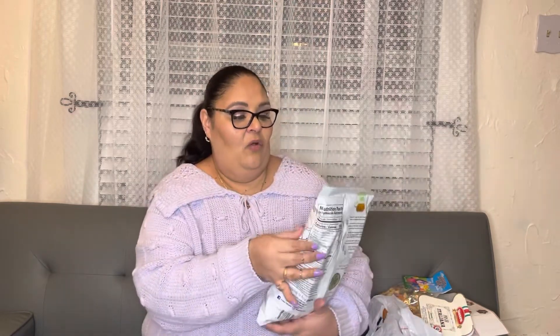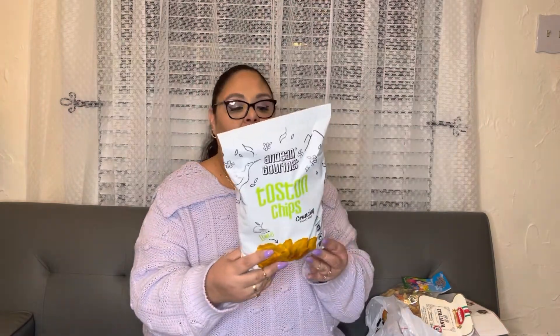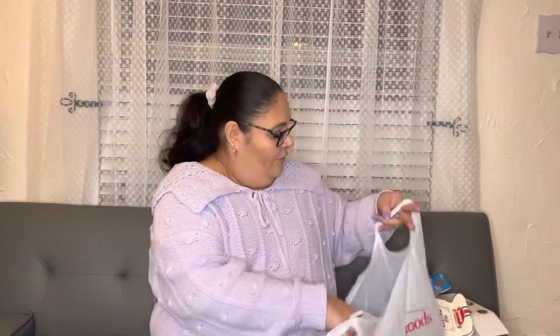I also got these because I love plantain chips. I always get them when I find them at Marshalls or Home Goods. These are tostones chips and they were $4.99 — a little pricey but they are so delicious, so I did get these food items.